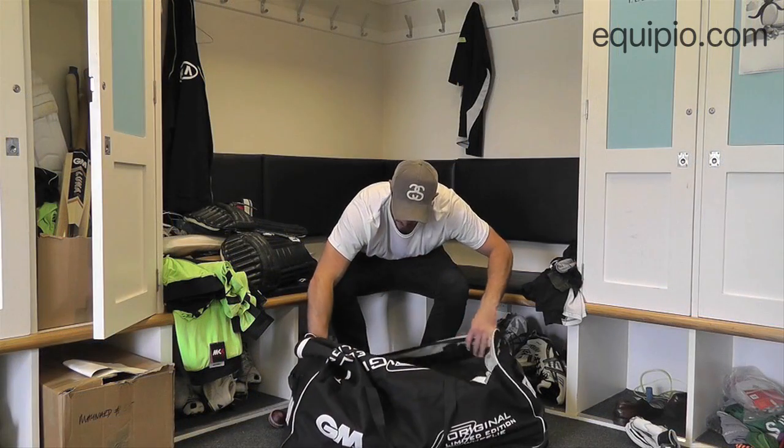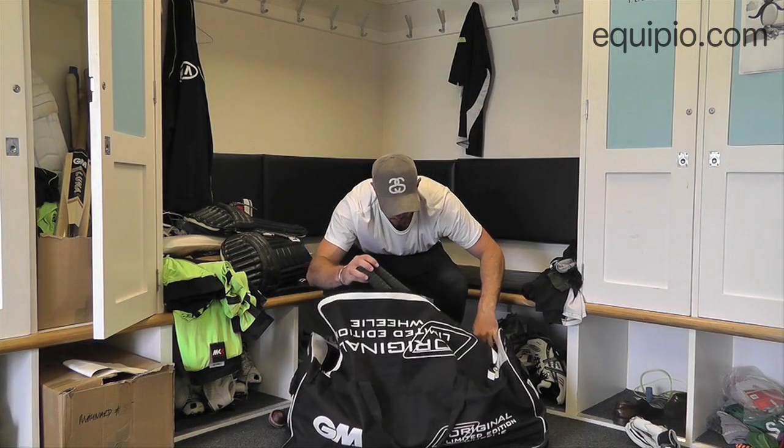And apart from that, a couple more bats and gloves, but apart from that, that is what is in my kit bag.